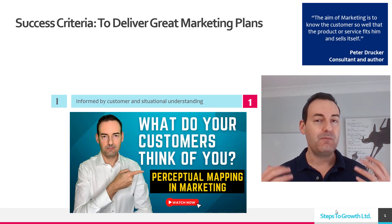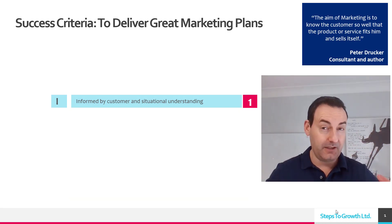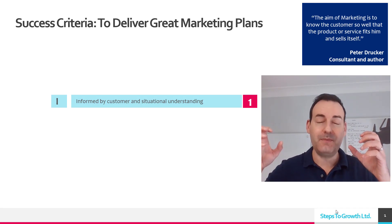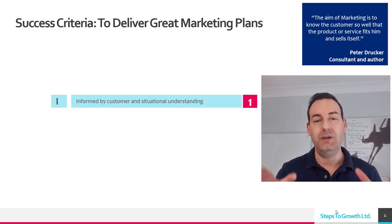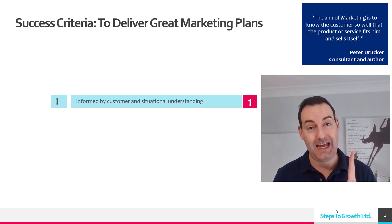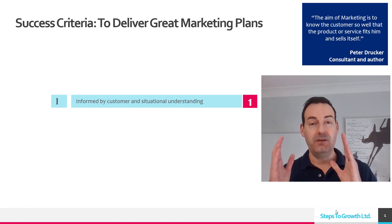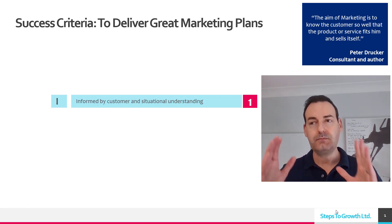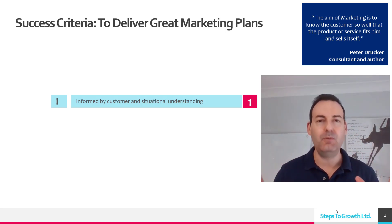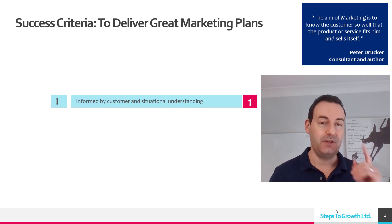The second element is customer understanding. Have you done a study and got some insights about your customers, the people you are targeting? There are lots of ways to do this — I have other resources, including a video on perception mapping, how you can map out what your customers think of you. You need to know what's happening in the market and with your customers, because that is what you're going to base your plan on. If you haven't done this, go back and get more market information.